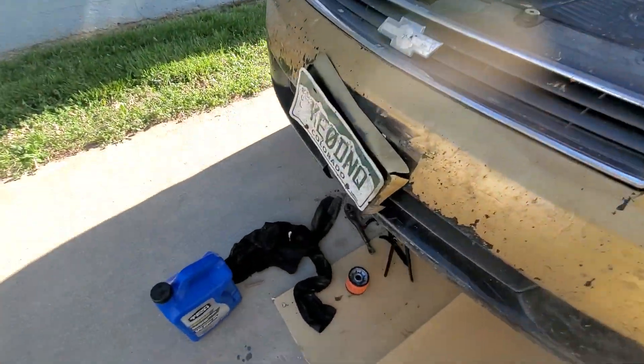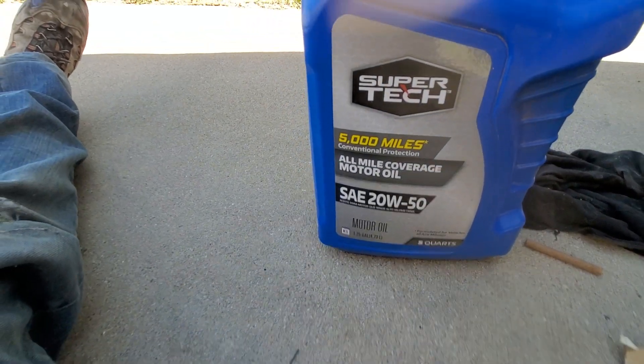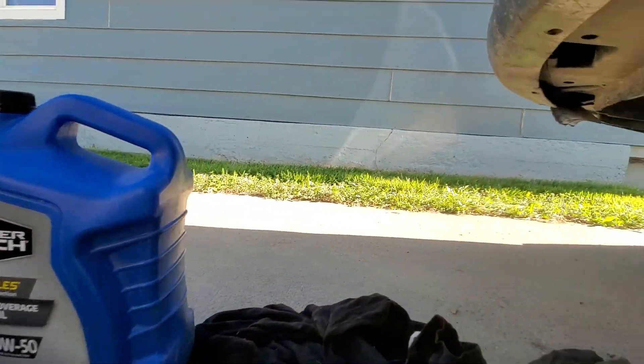That's because I change the oil on a regular basis. I do maintenance when it's a small problem. I also use 20W50 oil as opposed to a 10W30 or 10W40.